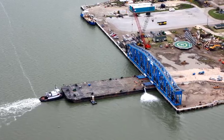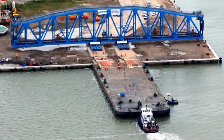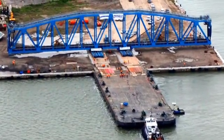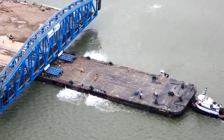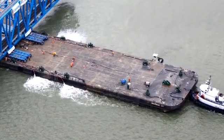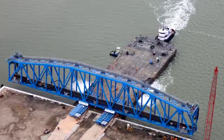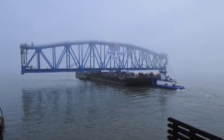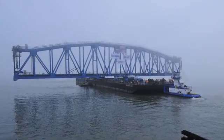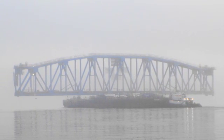A 300 by 100 ABS deck barge was utilized to transport the bridge sections. The client's initial plans were to use a 250 by 72 barge; however, Burkhalter engineers determined that the extra width of the larger 300 by 100 ABS barge would provide much greater stability. Since the initial route was not deep enough to accommodate the larger barge, an alternative route through the channel was mapped out using precise depth analysis, with the entire route GPS mapped with exact data points.